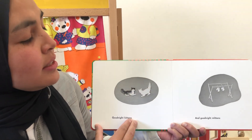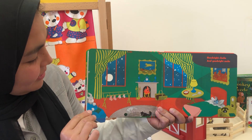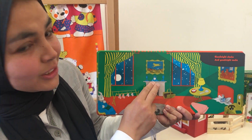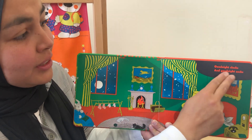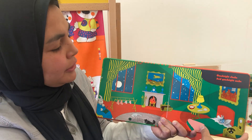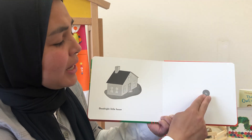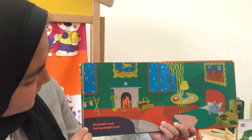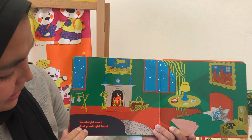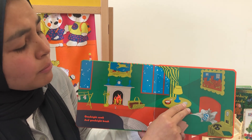Good night kittens and good night mittens. Good night clocks — tick tock tick tock tick tock — and good night socks. Very, very sleepy. Good night little house. And good night mouse — squeak squeak! Good night comb. Good night brush — can you see the brush? Good night, it's bunny's brush.